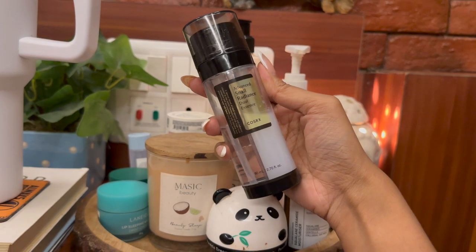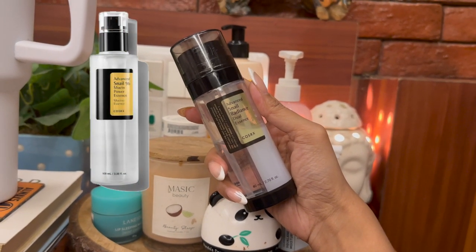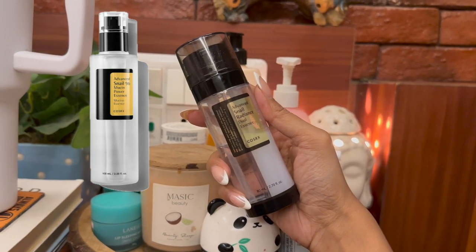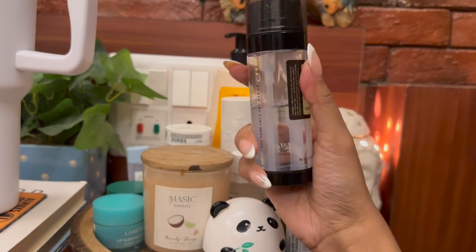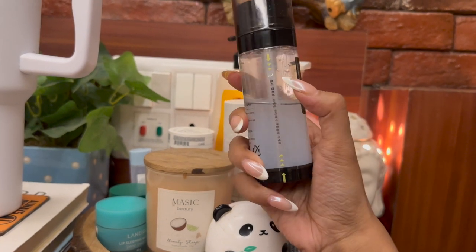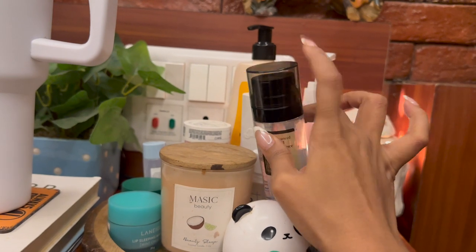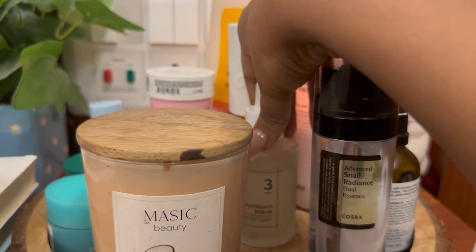Next I have the Advanced Nail Radiance Dual Essence. I'm trying this one out since I finished my COSRX snail mucin essence — that famous serum — I finished it completely, which you can see in my empties video. I've been using this since then. It has niacinamide and I love using this one at night.